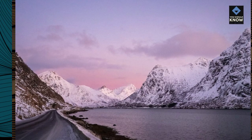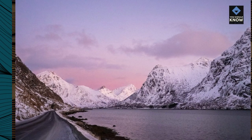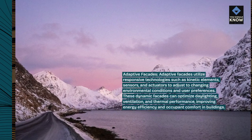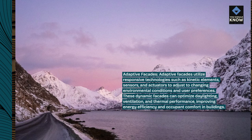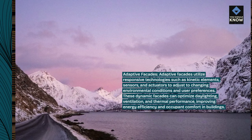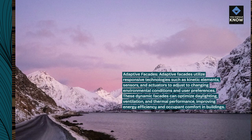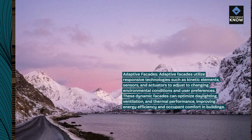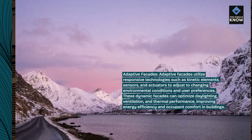Adaptive Facades utilize responsive technologies such as kinetic elements, sensors, and actuators to adjust to changing environmental conditions and user preferences. These dynamic facades can optimize daylighting, ventilation, and thermal performance, improving energy efficiency and occupant comfort in buildings.